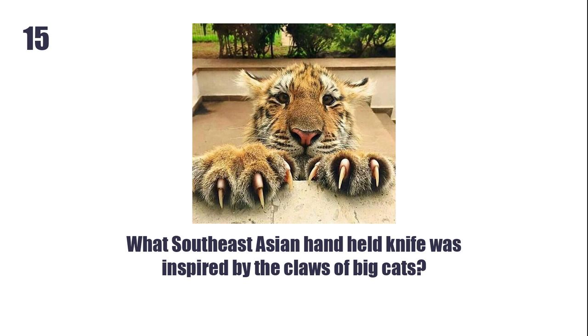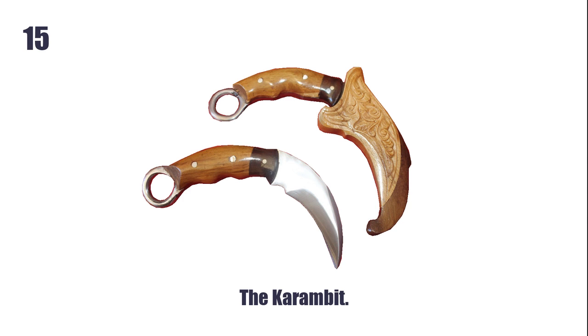What South East Asian hand-held knife was inspired by the claws of big cats? The Karambit.